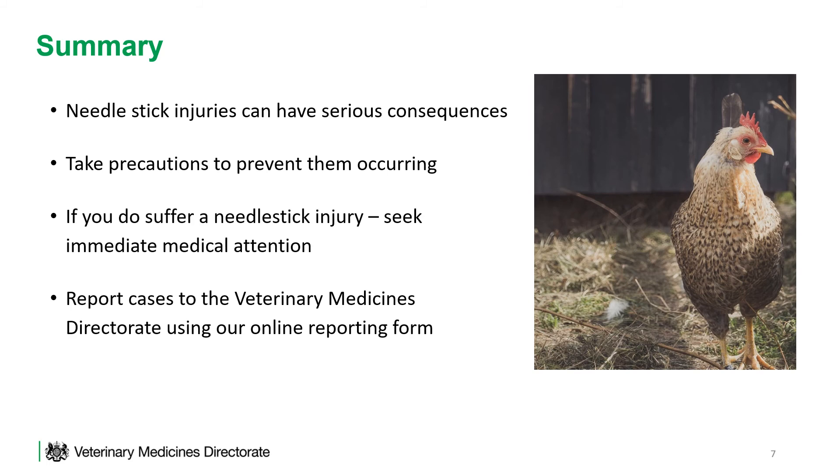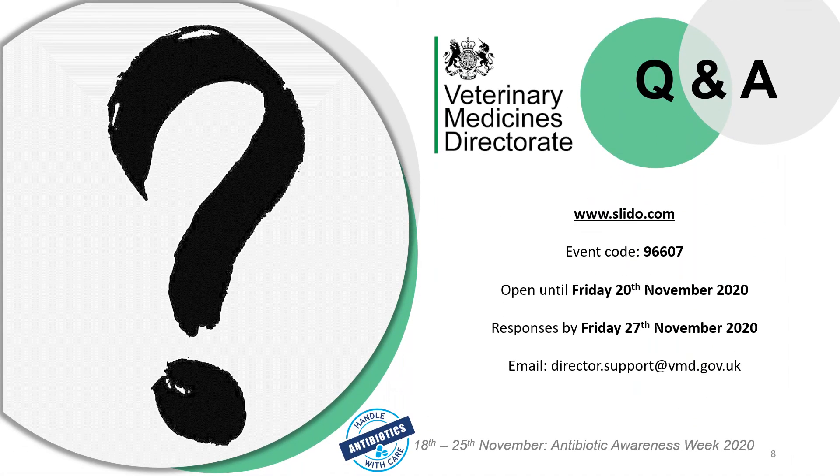Thank you for listening. The VMD welcomes any questions that you might have. To ask your questions, please go to www.slido.com and use the event code 96607. Slido will be open for your questions until Friday the 20th of November. Responses will be published to your questions by Friday the 27th of November. If this presentation hasn't met your accessibility needs, please email director.support@vmd.gov.uk.